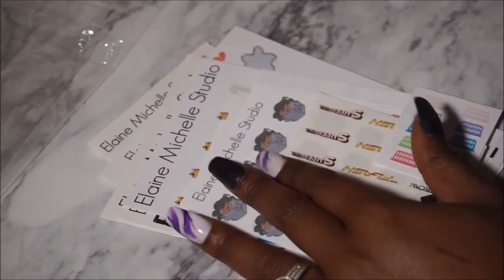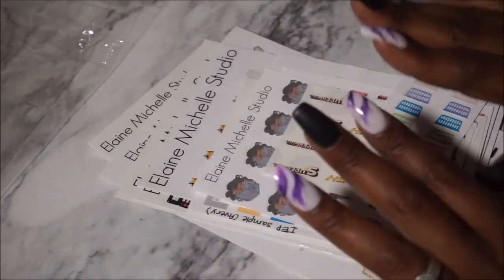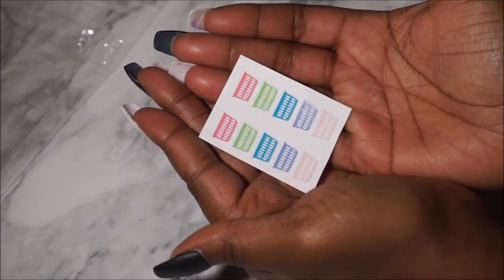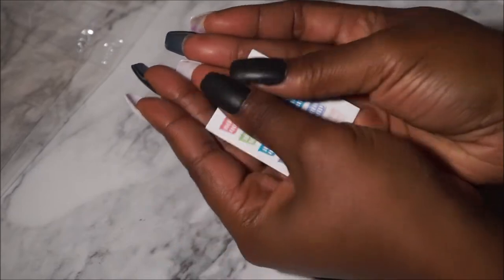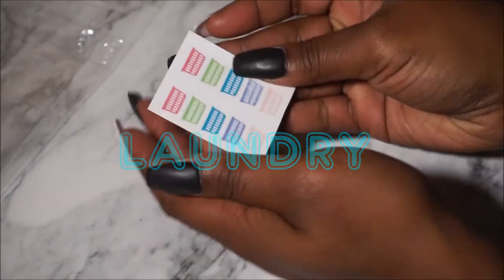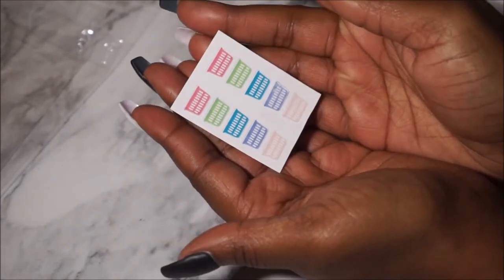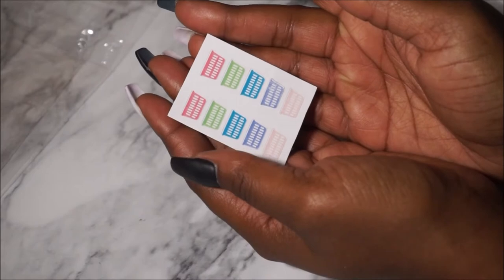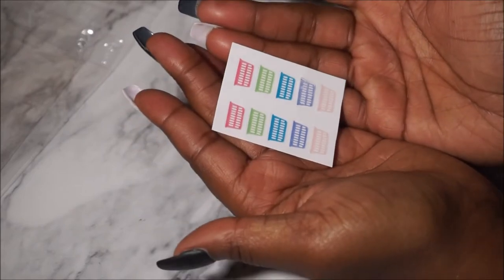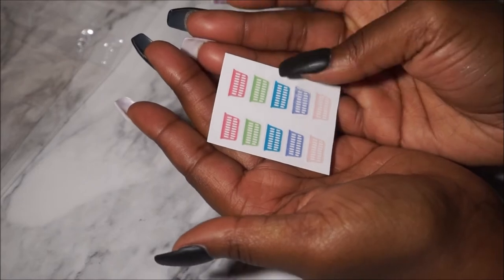Now this is where we get into the good stuff. I got the laundry baskets from her and I love that they are multi-colored — and everything in the first order was matte paper, and so are these. The laundry baskets are multi-colored, which I love, and I definitely use laundry stickers — I have two boys and a wife.